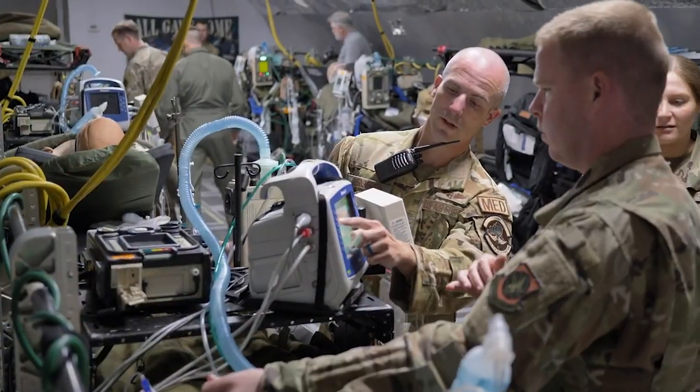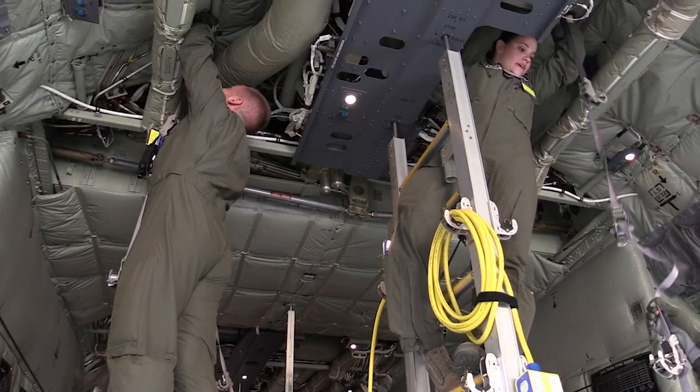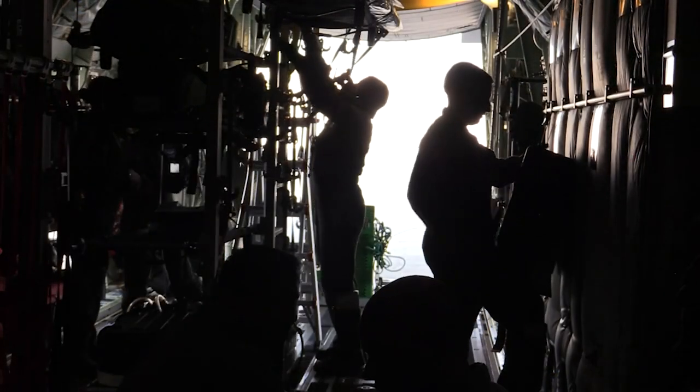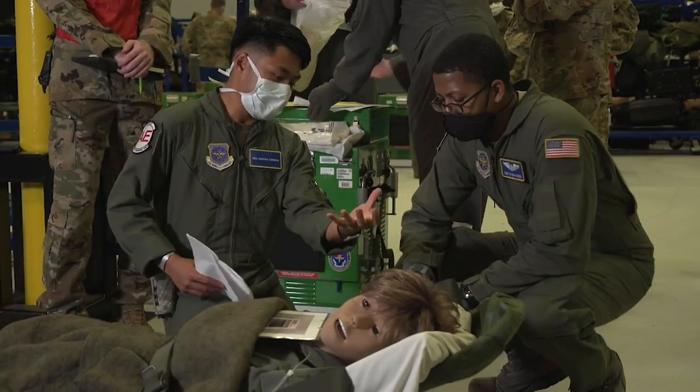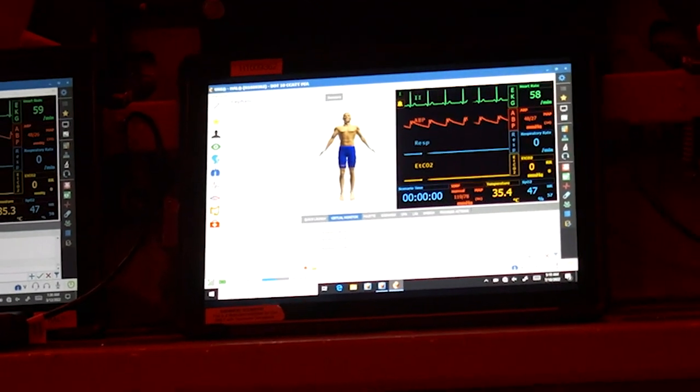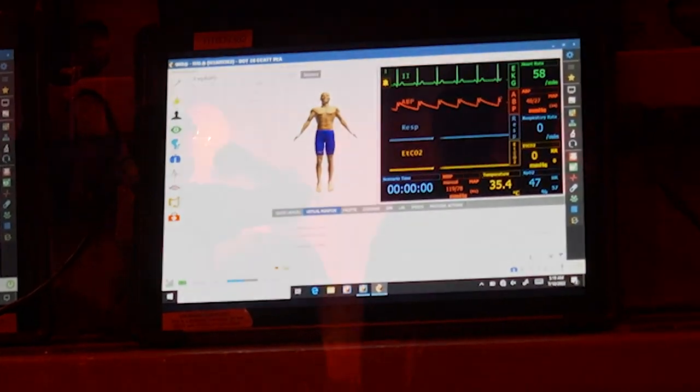The simulators have full operational oxygen and electrical capabilities that match the configurability of the respective real-world aircraft. As they tend to their high-fidelity patient mannequins — which, by the way, talk, bleed, and respond to medical intervention —